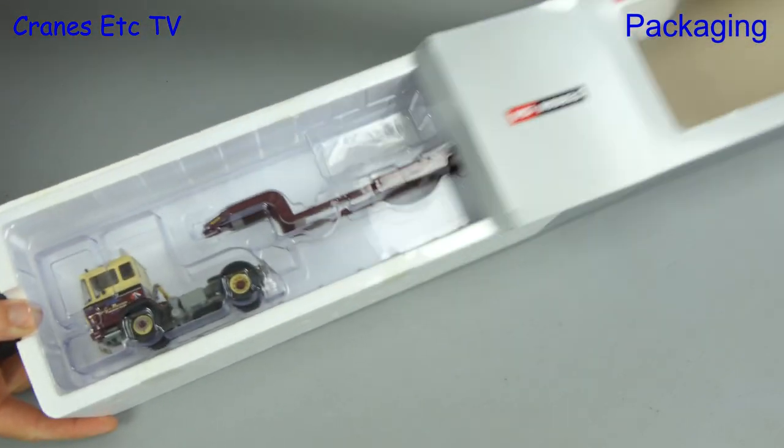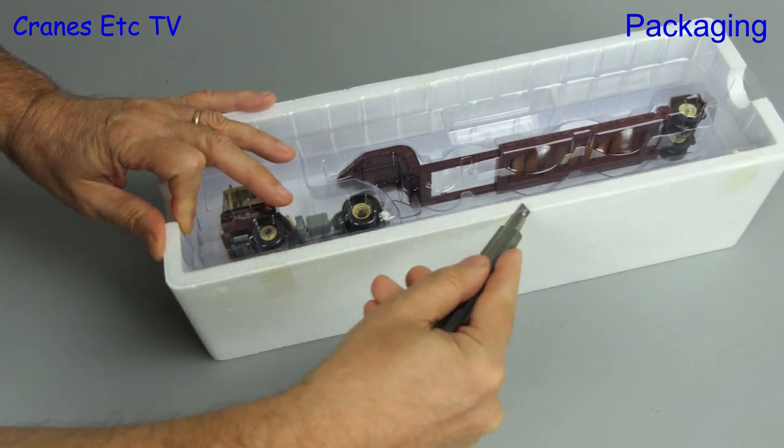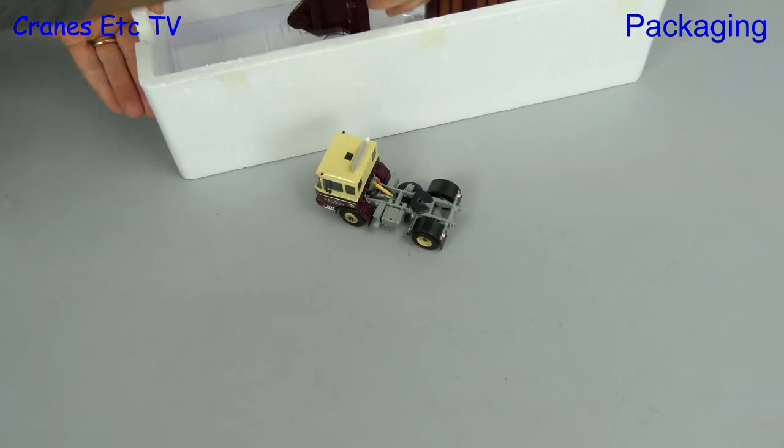The DAF 2600 is an old-timer, first built in 1962. A time when televisions were black and white and you could actually trust what you watched.